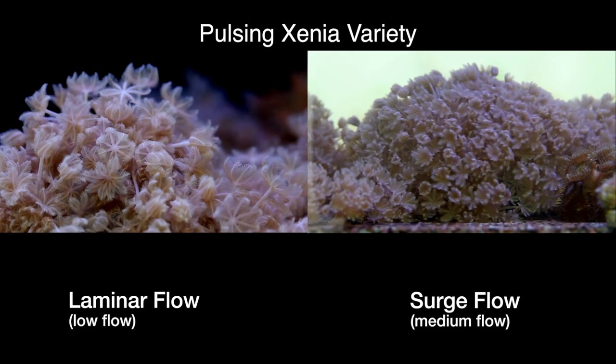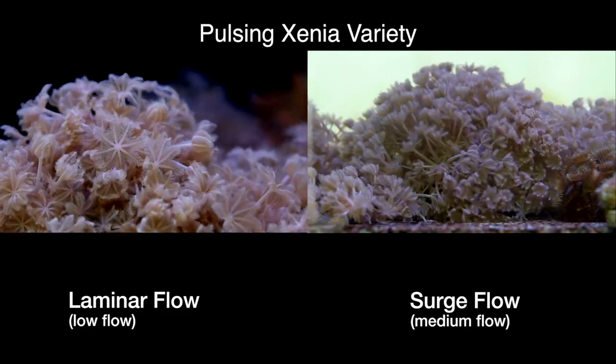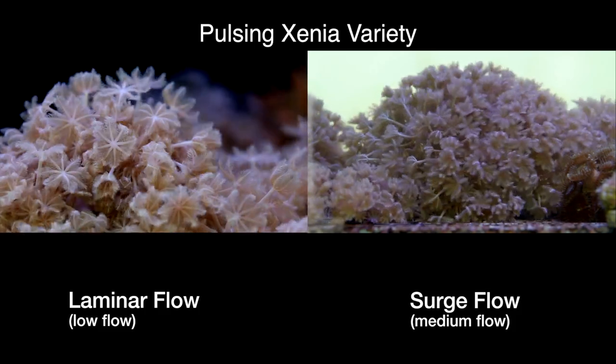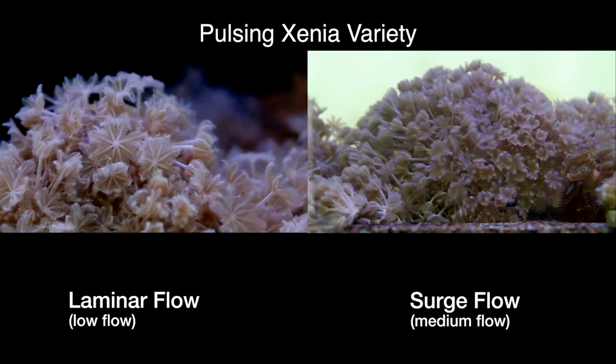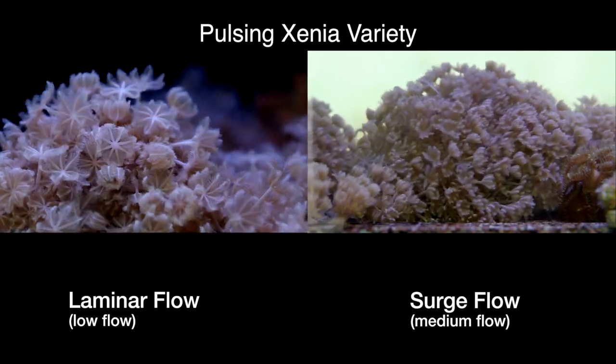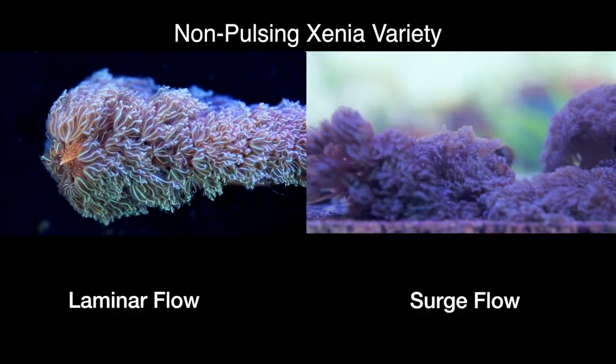As I mentioned before, the pulsing action that Pom Pom Xenia and Red Sea Xenia have is an adaptation to deal with low water flow. Because of this, water flow is a very important aspect of keeping Xenia. Here you can see the difference between low laminar flow and a stronger surge on the right — Xenia pulse more in the lower flow.